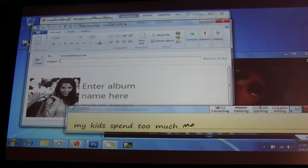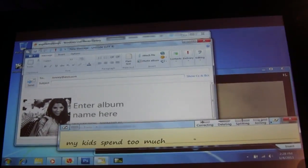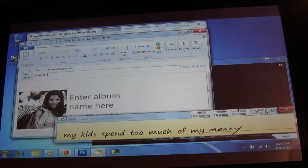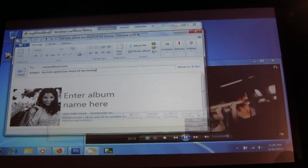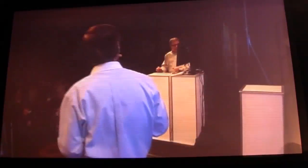Oh, too much money. Don't worry about that. Actually, let's just keep the money part. And we'll say, you know, I spend too much. We'll insert that, and then simply hit the send button. And hopefully, with the wireless transmission in the room, you should receive that shortly.